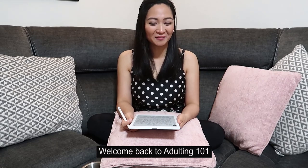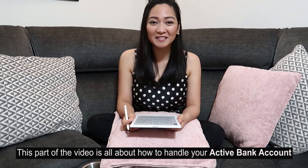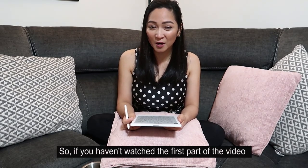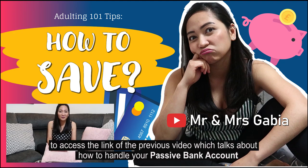Welcome back to Adulting 101. This part of the video is all about how to handle your active bank account. If you haven't watched the first part, please see the description of this video to access the link of the previous video, which talks about how to handle your passive bank account.